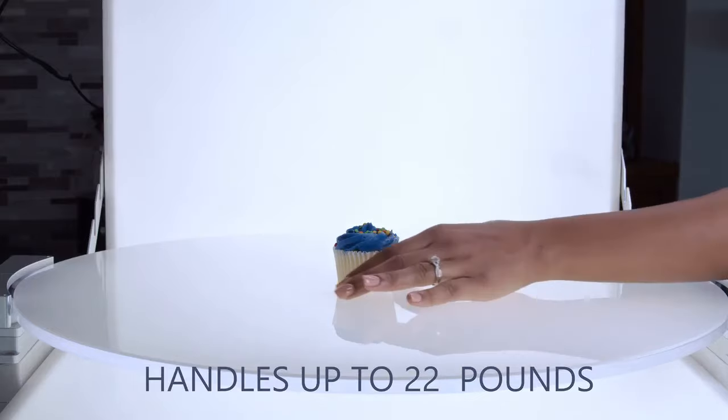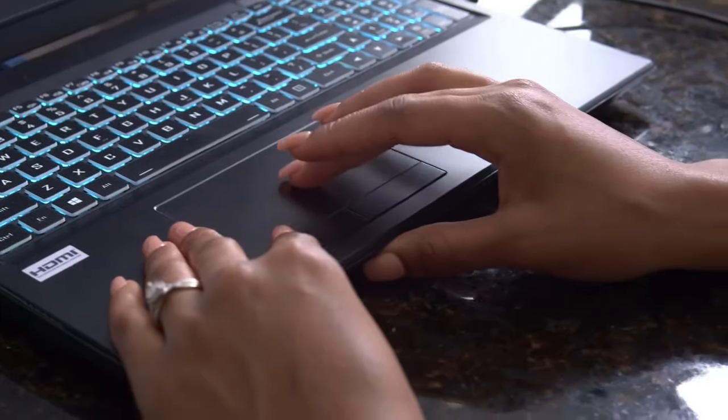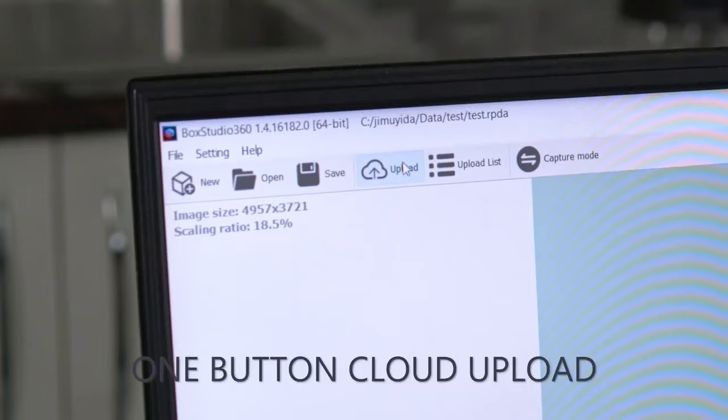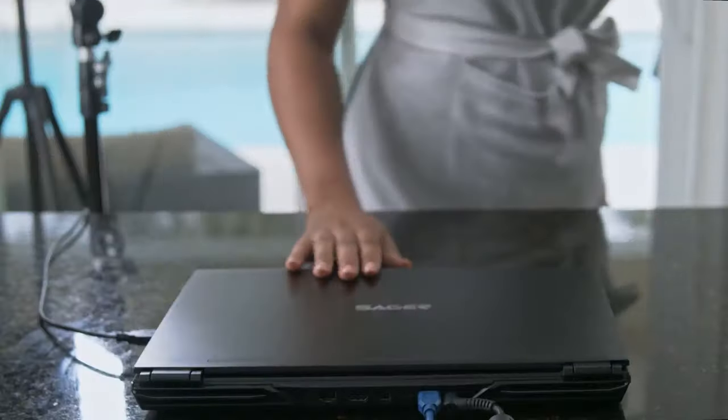With a capacity weight of up to 22 pounds, and once your editing is complete, Magic Box even provides you access to upload instantly to the cloud for professional product presentations, no matter who you are.